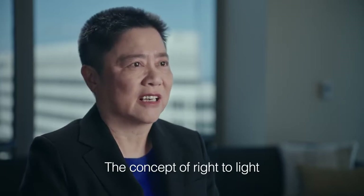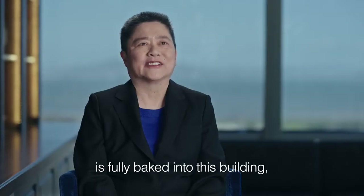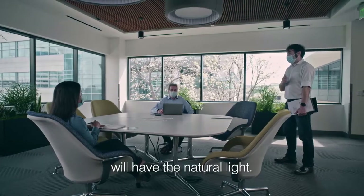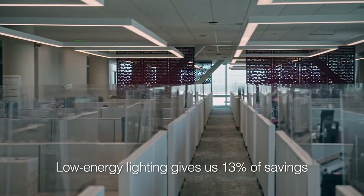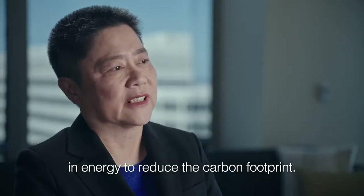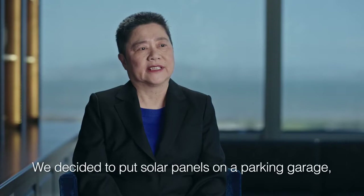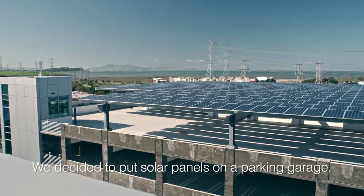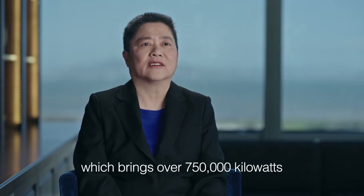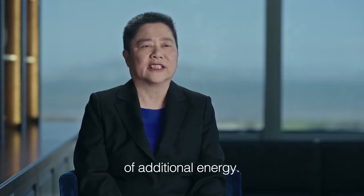The concept of light to light is fully baked into this building, so every single laboratory on both sides would have natural light. Low energy lighting gives us 13% savings in energy to reduce the carbon footprint. We decided to put solar panels on a parking garage, which brings over 750,000 kilowatts of additional energy.